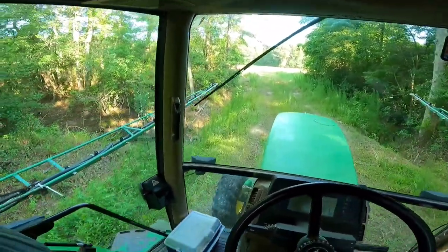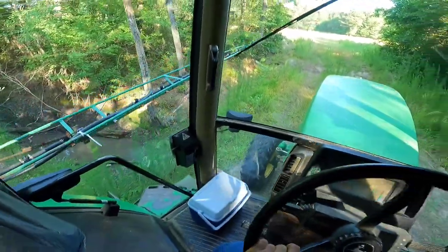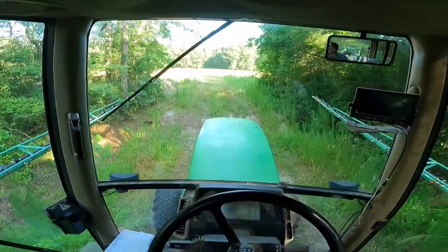Yes, we are getting ready to go across the culvert here at Beaver Dam Creek. I believe Danny planted this field back here because I had to start spraying peanuts.